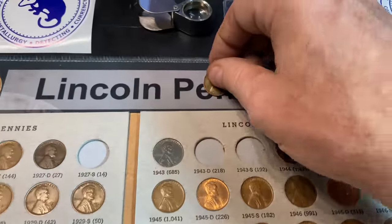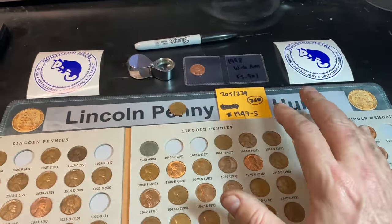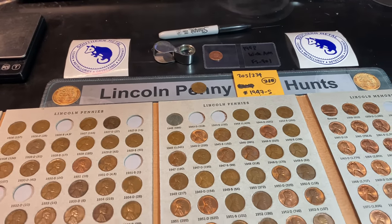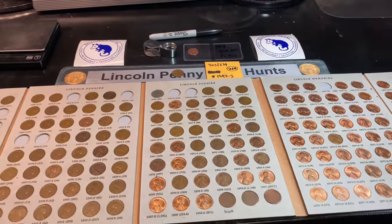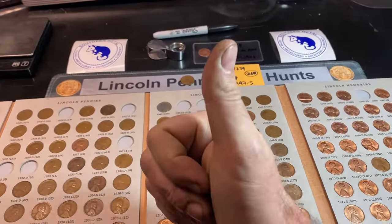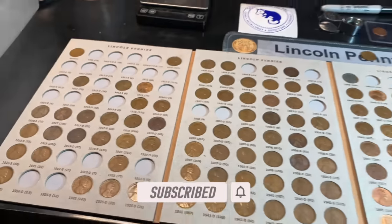We'll get that back into the jar of 40s Wheat Cents. If you want to get in on Southern Metal's channel giveaway, I'll have that video at the end of this video. Hopefully you guys enjoyed this one-bag, two-box hunt — I know I did. It wasn't as epic as the last one, but still a very good bag nonetheless. If you enjoyed it, I'd appreciate a thumbs up, and as always everyone, happy hunting and thanks for watching.